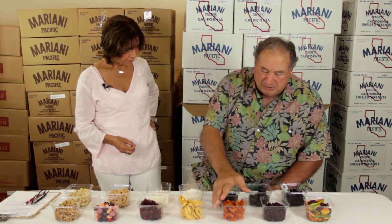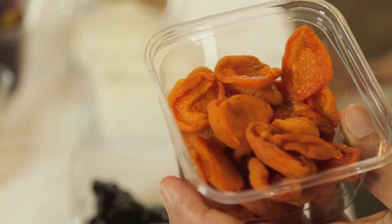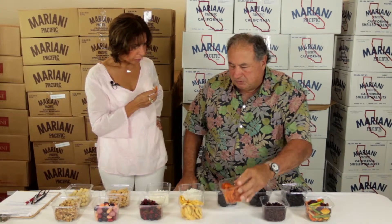The apricots come locally from here in Northern California. These are cut in half and have the pit removed, and it's all natural sun-dried in the field.